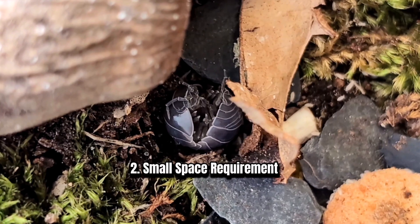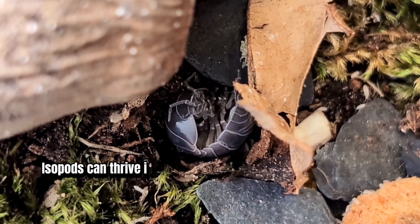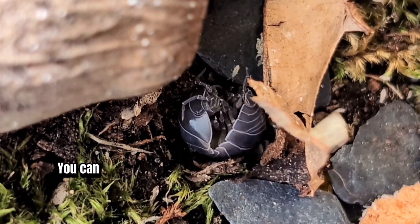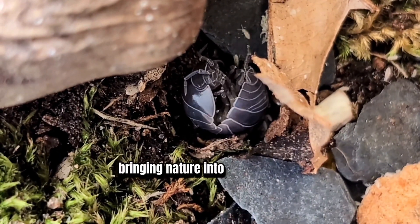2. Small Space Requirement. Living in a tiny apartment? No problem. Isopods can thrive in a small terrarium or even a plastic box. They're the perfect pets for those with limited space. You can keep them in a beautiful terrarium with plants, bringing nature into your house.